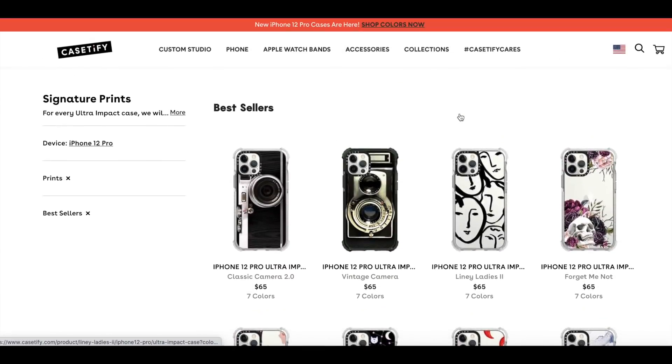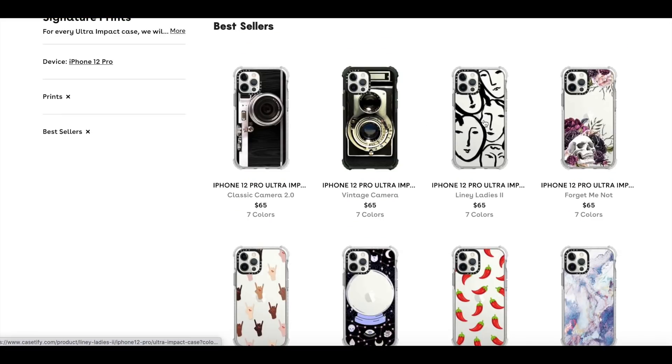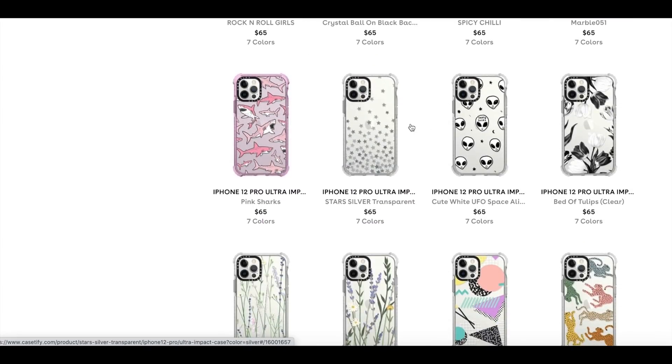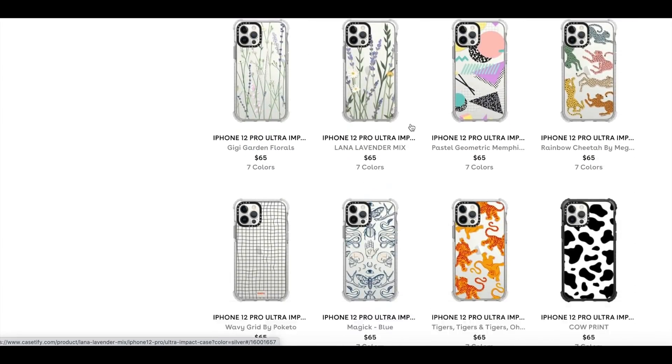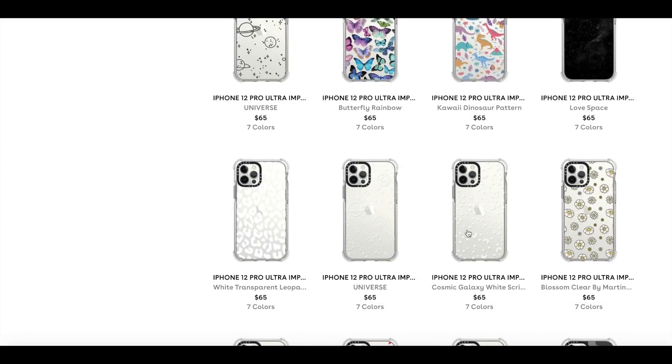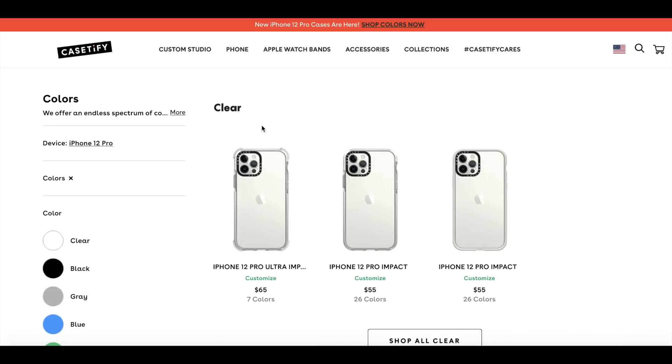Now time to show you some of their bestsellers. Right here is the case I showed you that was on my phone, and if you keep scrolling it shows a lot of different cases in different varieties. Two others I also thought were cute are these two right here — you can barely see the print and it's just super cute and clear, and you can still see what color your phone is under the case. Under 'Colors,' the first thing that shows is clear.